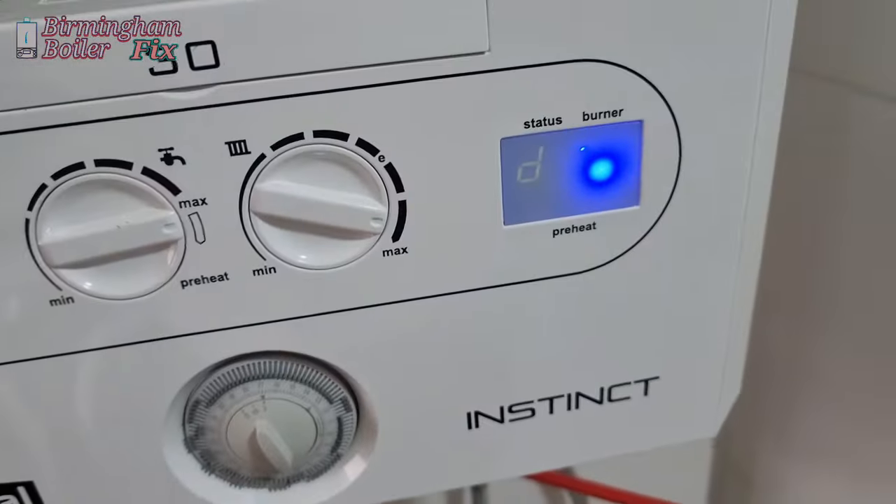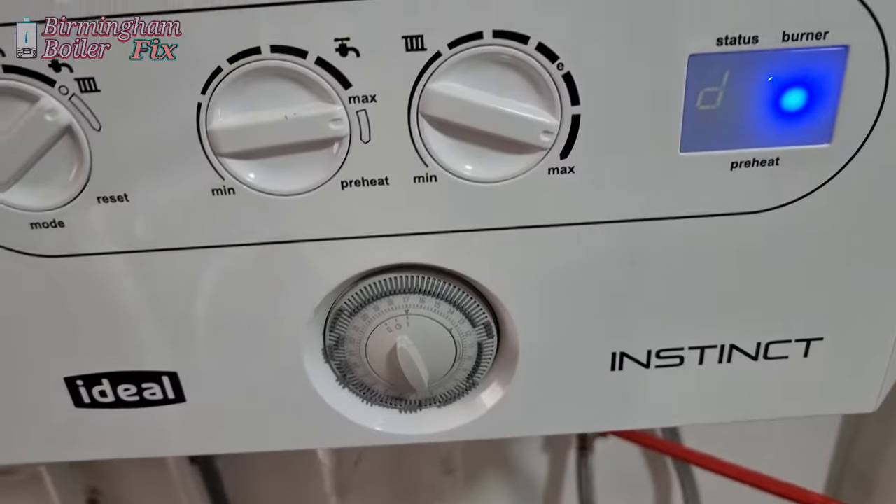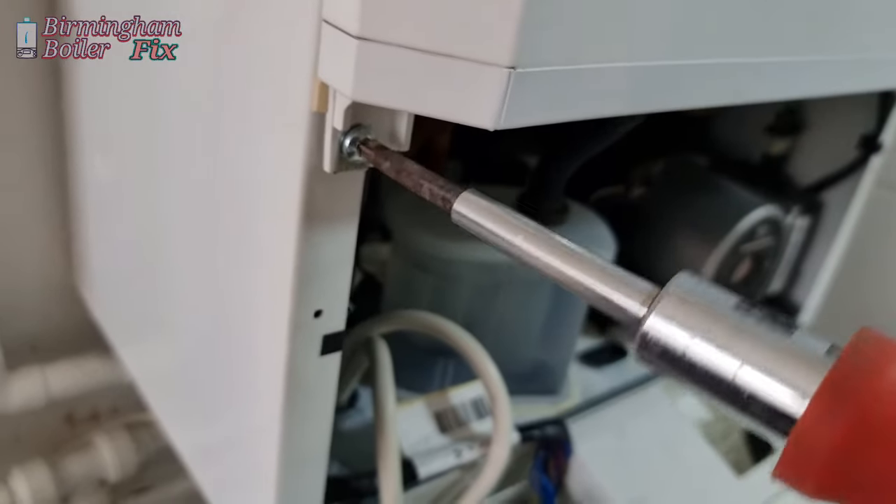Okay, time to test it out — and the burner has ignited. That's brilliant. We're getting hot water and everything is working fine.